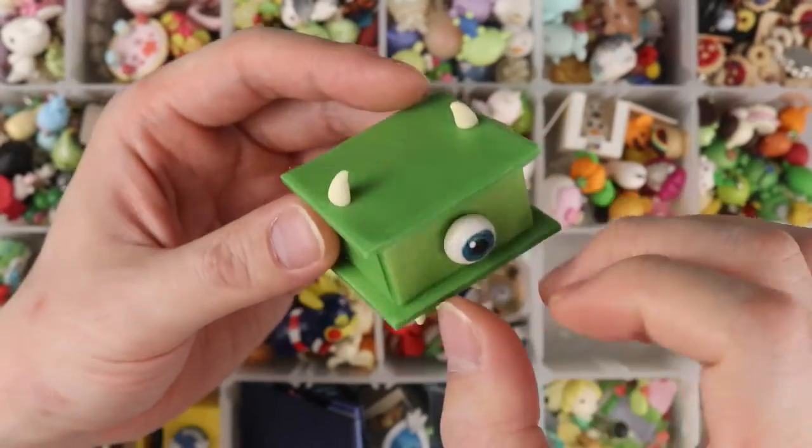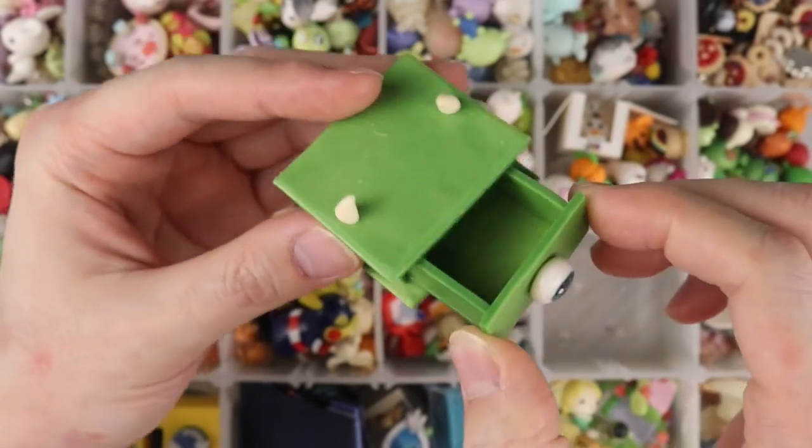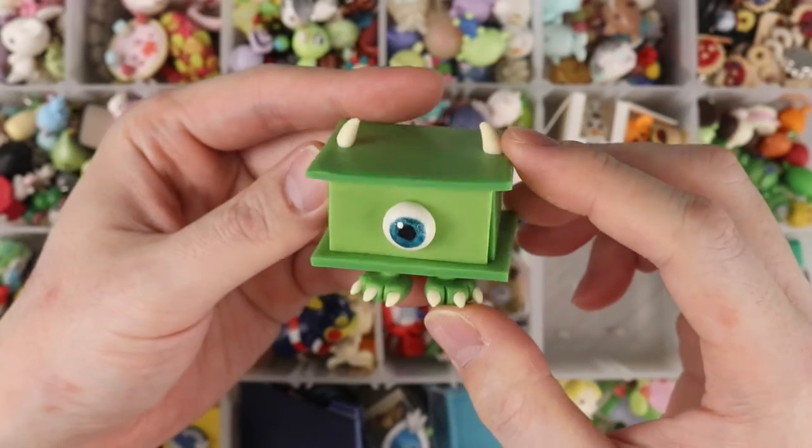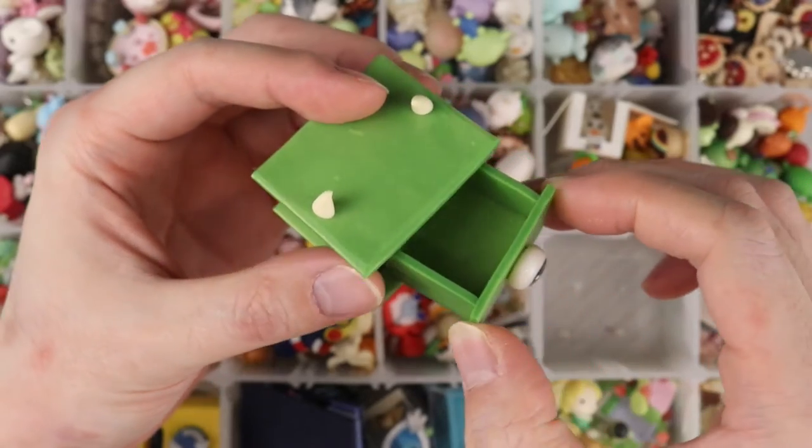This is a super simple box — it's just a Monsters Inc. Mike Wazowski themed dresser. This is for a collaboration where the theme was Monsters Inc. furniture.